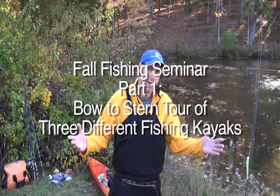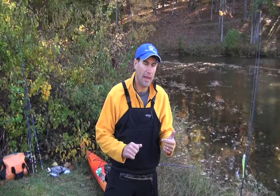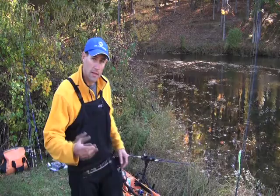Jeff Little, Regional Pro Staff Director for Wilderness Systems Kayaks, introduces a seminar at Clopper Lake at Seneca Creek State Park. He'll cover striper fishing and rockfish on the Chesapeake Bay. Also presenting are Dave Thompson, covering fall patterns for reservoir largemouth, and Jed Plunkard, Pro Staff for Wilderness Systems Kayaks and a guide for White Fly Outfitters in Harpers Ferry, West Virginia.